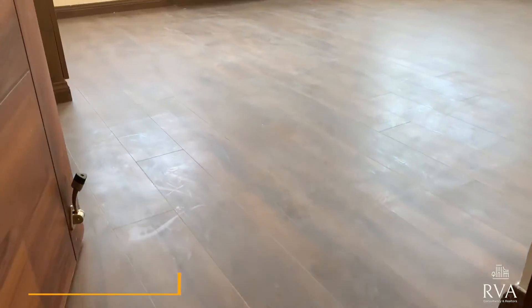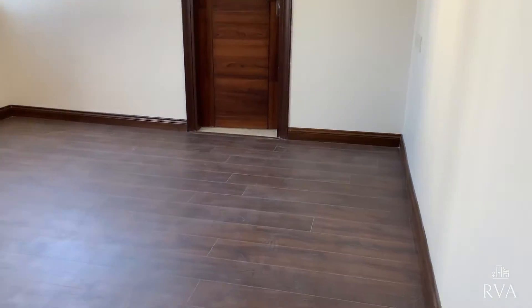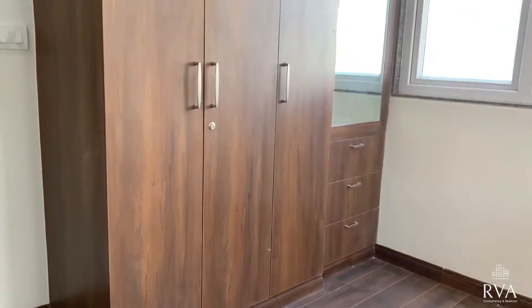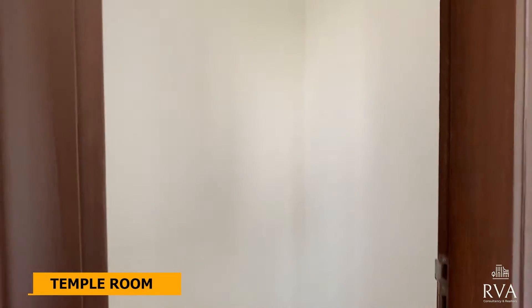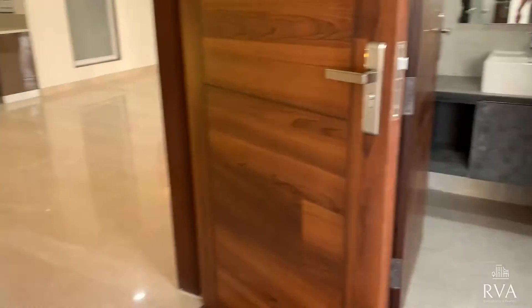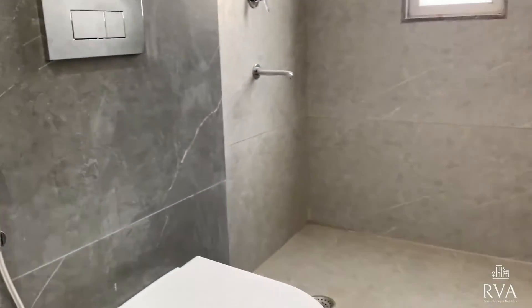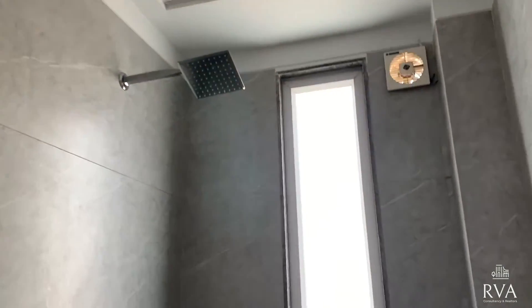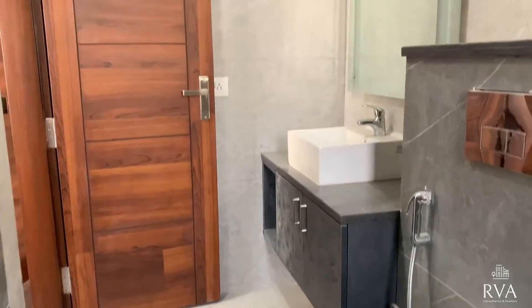After room number two, here is room number three, which has wooden flooring. You get huge windows with UPVC sliding doors and mesh installed, so ventilation is good in this room. That was the wardrobe, and this is the temple room provided in this room with white marble. The adjoining bathroom has a gray color scheme. The bathroom size is quite decent.